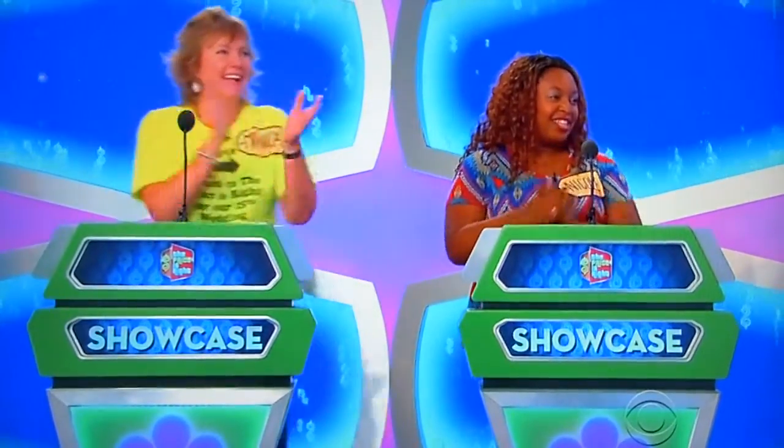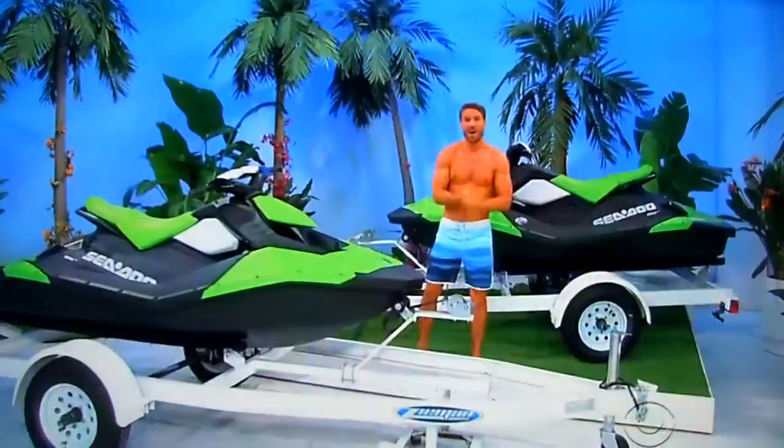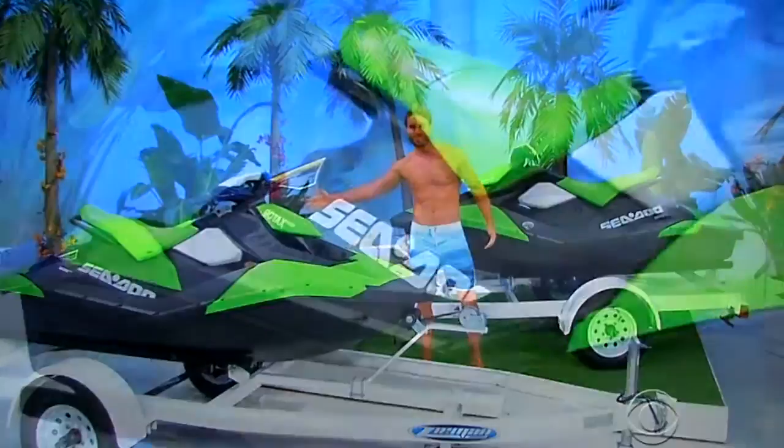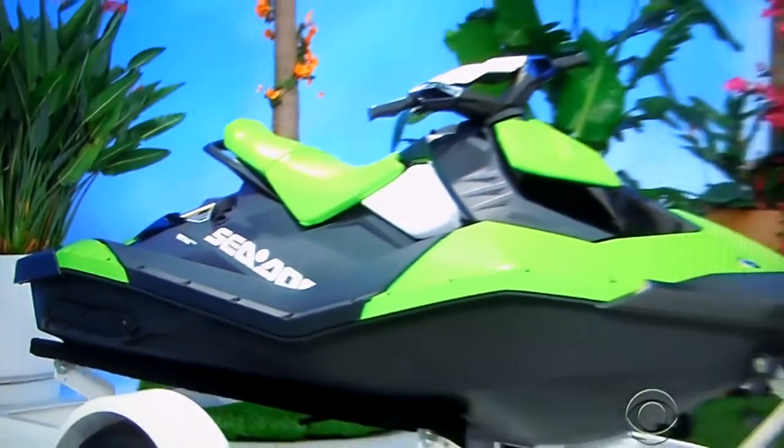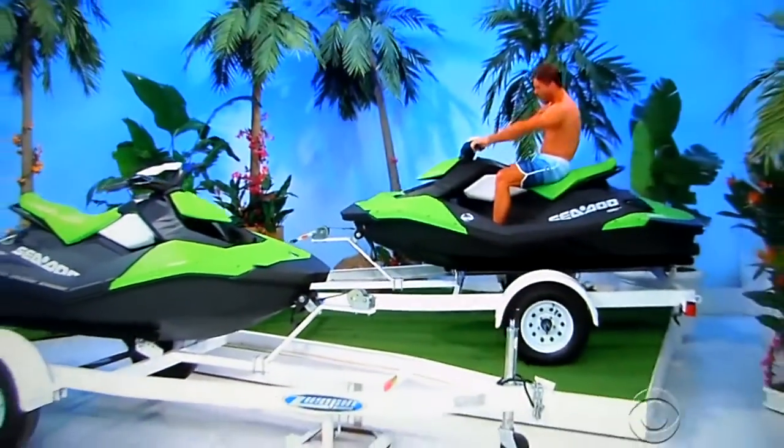Next, let's spice things up with double the fun on this pair of watercrafts. The Sea-Doo Spark 2-Up watercrafts each have a Protex 900-Ace engine and intelligent throttle control system, trailers included.